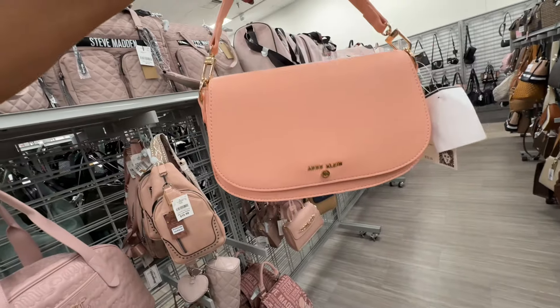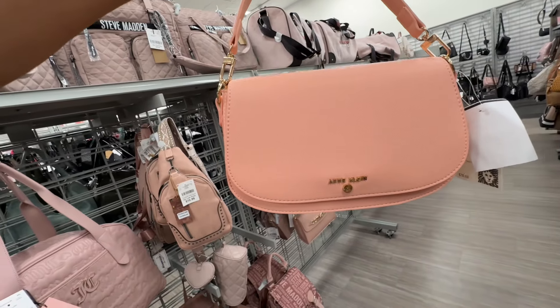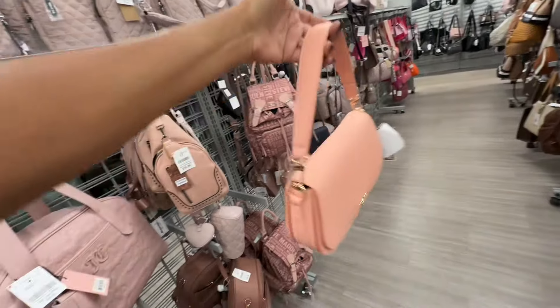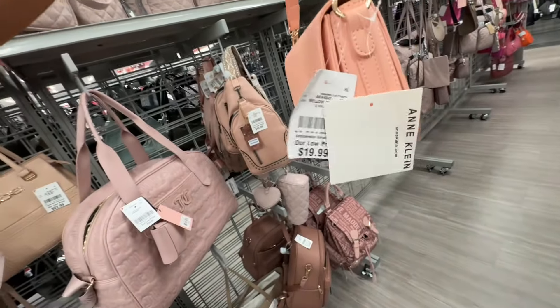This is a beautiful peach and client shoulder bag — slip pocket in the back. I like it — twenty dollars.